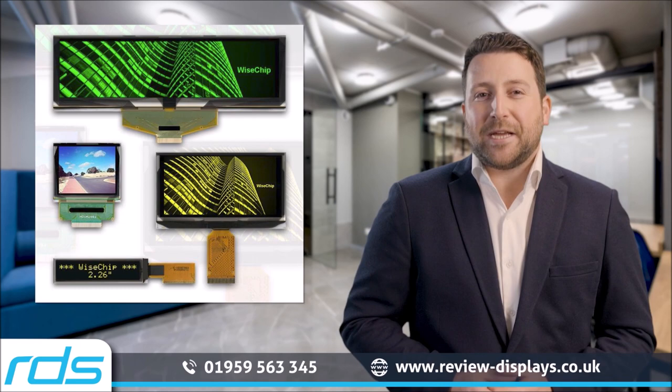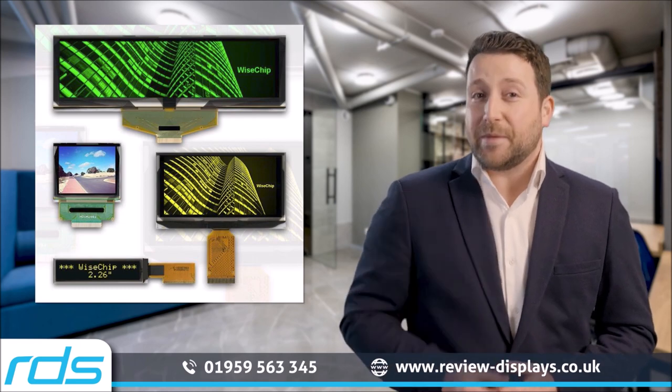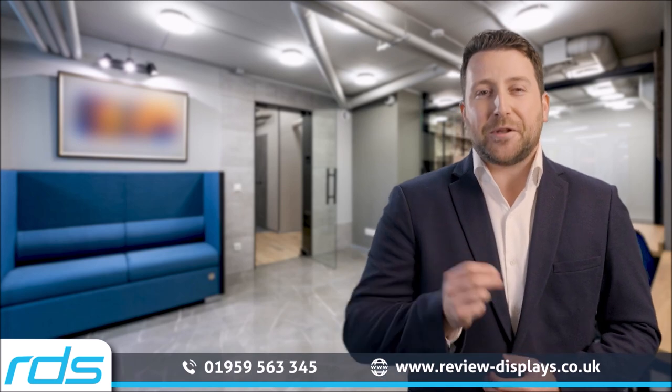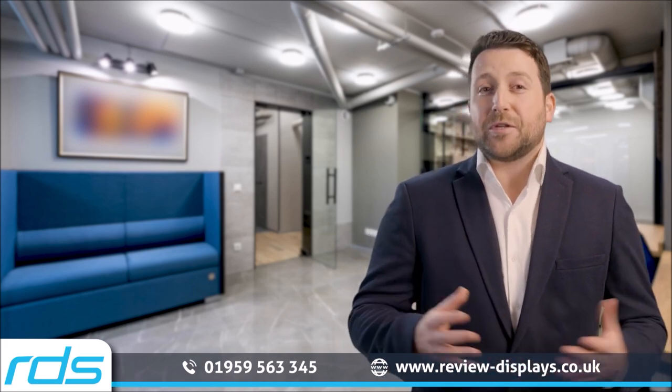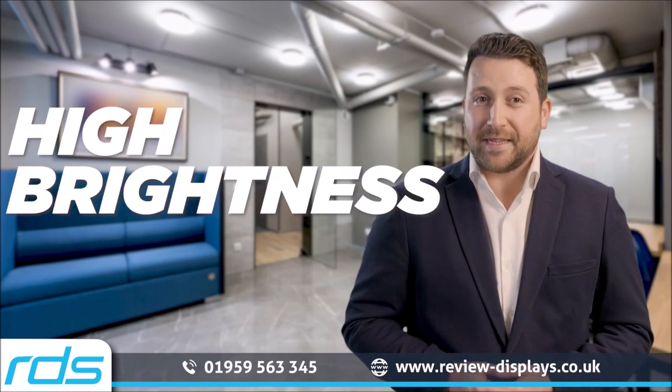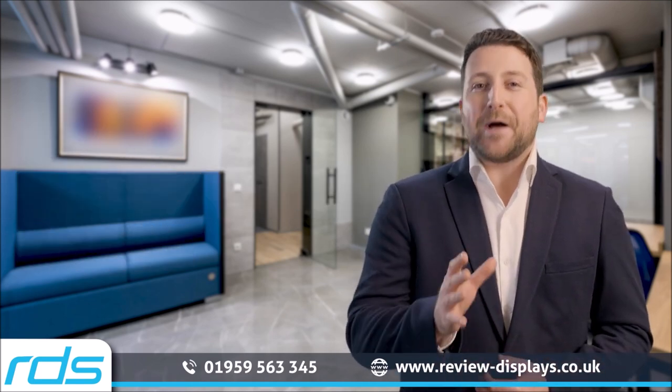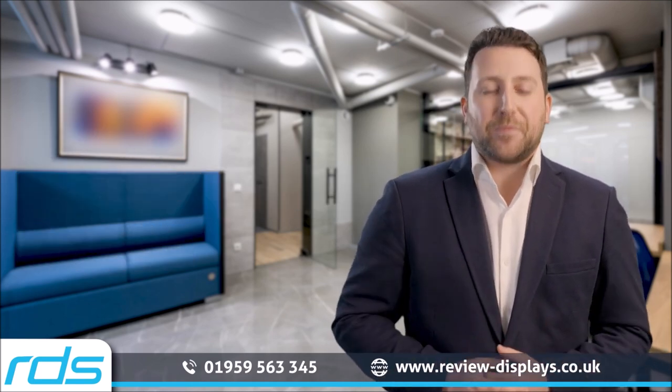For future industrial applications, RDS sees the development of new micro and mini-LED displays as the future technology to watch. These panels offer high contrast, high brightness and fast response times, all in a thin, low-power panel with no screen burn-in problems.